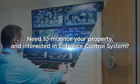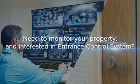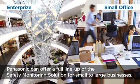Need to monitor your property and interested in entrance control systems? Panasonic Safety Monitoring Solution offers a full line-up for small to large businesses.